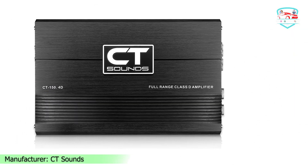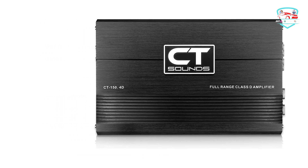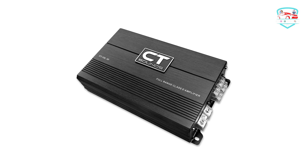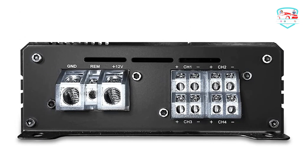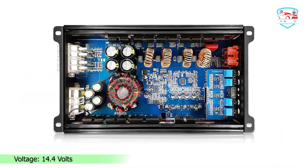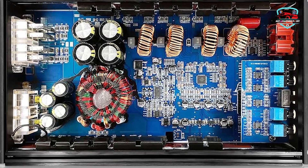Four-way protection circuitry features high voltage, low voltage, over-current, and high temperature protection for your car stereo power amplifier. You can do 100 mph down the highway with the windows down and still have crisp and clean sound over the wind noise with this amplifier for car speakers.